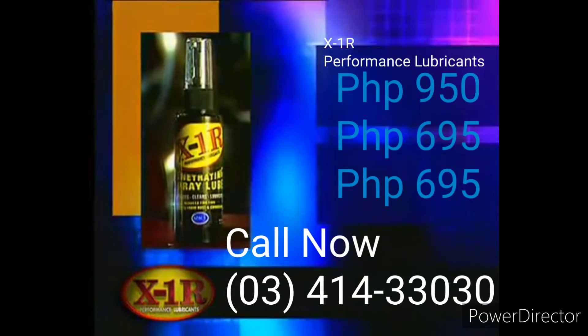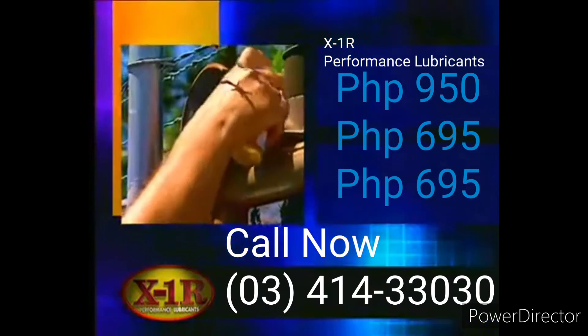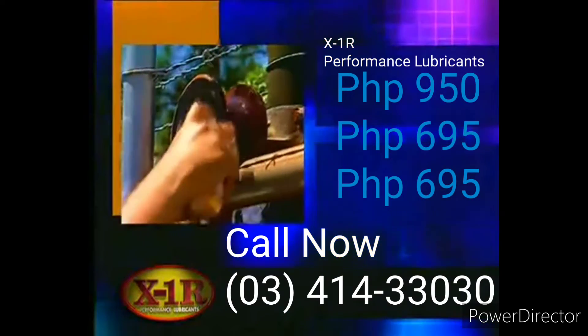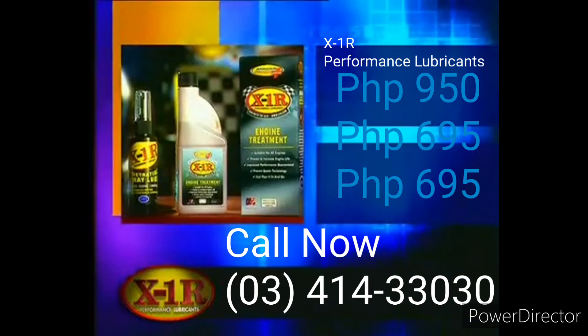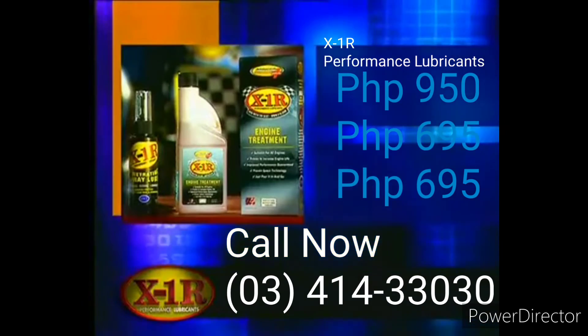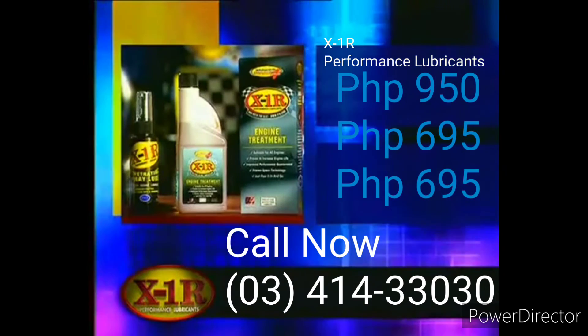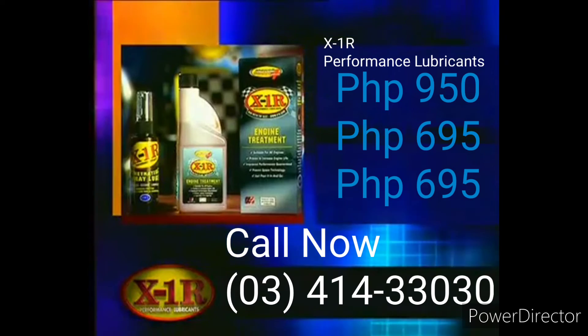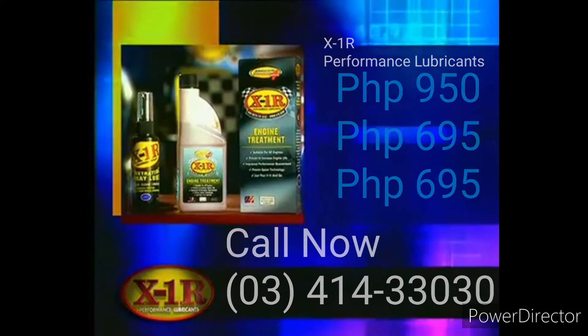We're so confident that if you call now, we will include a bottle of X1R penetrating spray absolutely free. This futuristic spray soaks into metal and eliminates your nasty squeaking problems. This 4-ounce spray bottle has a retail value of $9.95 and will be yours free if you call now. Double your value with this X1R Ultimate Lubrication Kit — all of it for only one payment of $19.95. Call now.